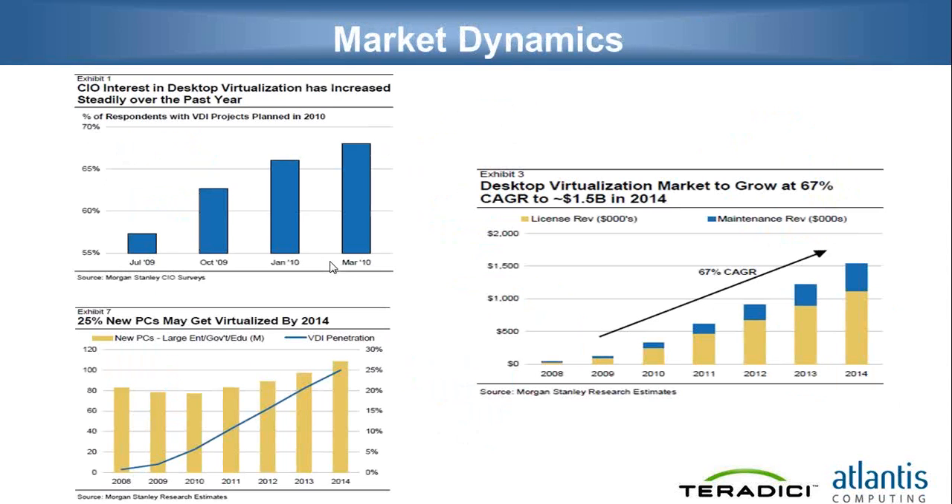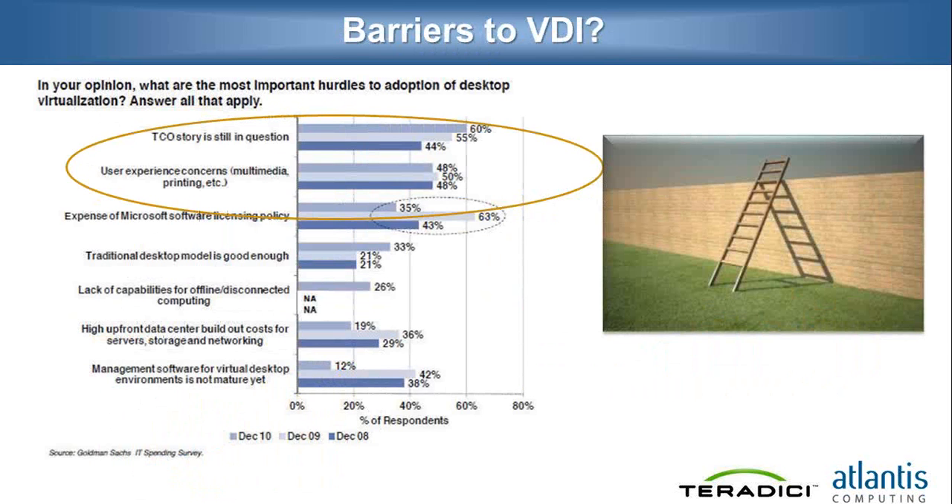If you look at any reports out there to understand the trends in play, everything points towards a growing virtual desktop market. You could look at the Morgan Stanley CIO survey, the Goldman Sachs report, or see what Gartner is saying. The market is pointing to growth in virtual desktops over the next few years in every enterprise. So if the business case is so strong and there is a big affinity by CIOs to move in that direction, what is fundamentally stopping this from becoming the biggest thing in IT today?